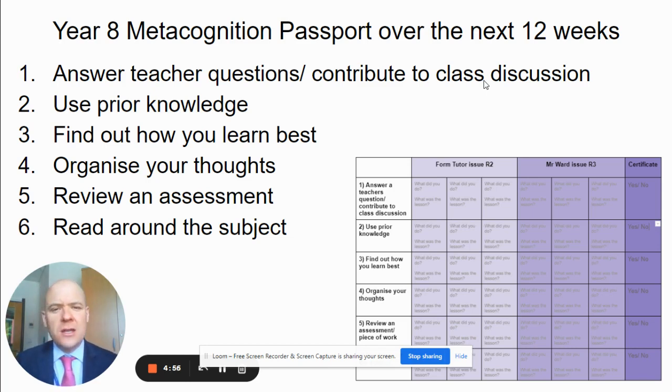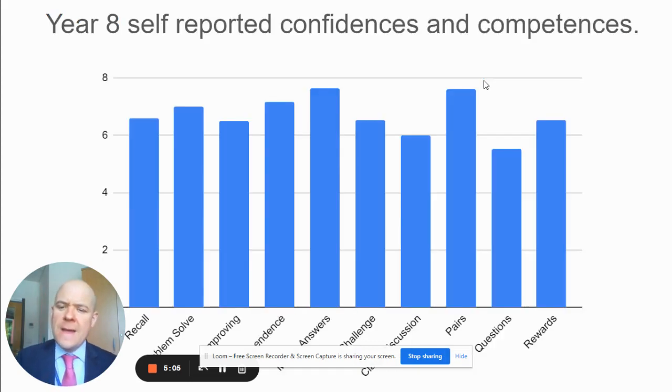These were the six steps that I turned into six challenges across a 12-week period. I took a range of those steps and asked the students where they wanted to start — where their levels of confidence and competencies sat, what they felt most comfortable with. Answering teachers' questions and responding to class discussions was where I ended up starting, in response to the student feedback that I took.